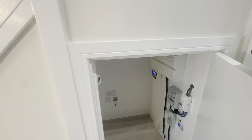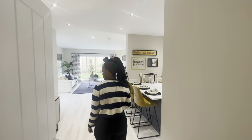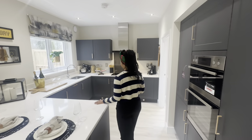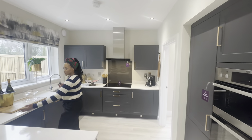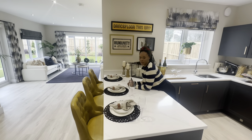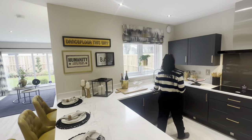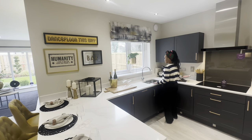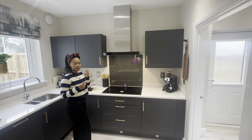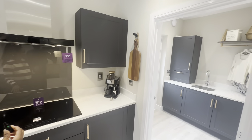That's the downstairs WC. Then heading back to the hallway, there's under-the-stairs storage with electrics and stuff — a good space to hide your shoes and little trinkets. Then over to my favorite space in any home: this lovely kitchen. There's a U-shaped part here with a three-seater bar stool. I love the countertops and the dark colored cabinet — quite nice, quite lovely. They had an extractor fan and a hob that were integrated, which was beautiful.